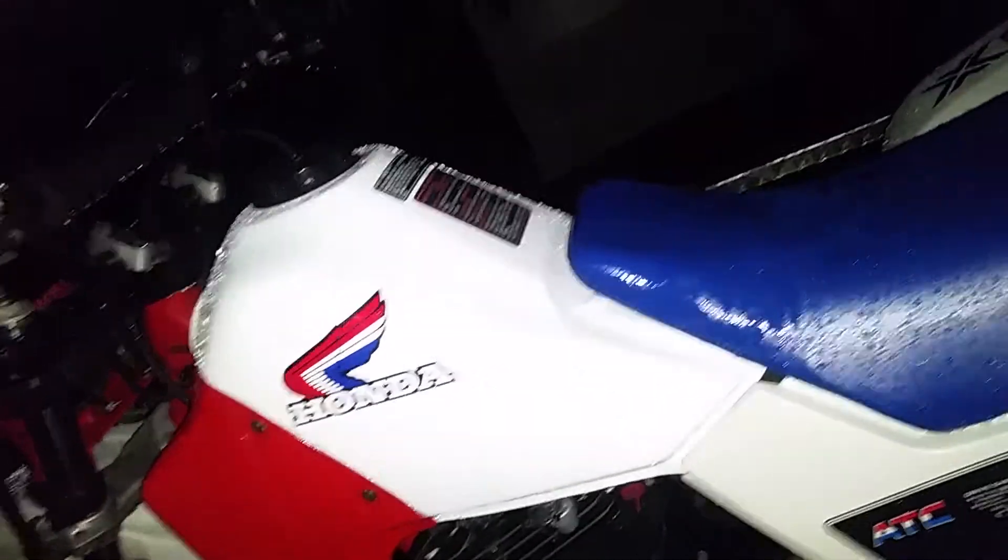I've got a nice Honda-line headlight guard for it, a chrome one. I'll go ahead and put the fork boots on it. It's sitting out in the rain right now but the rain won't hurt it — I gotta get it home. I'm at my buddy's house right now. Look at that tag — it doesn't get any nicer than that.